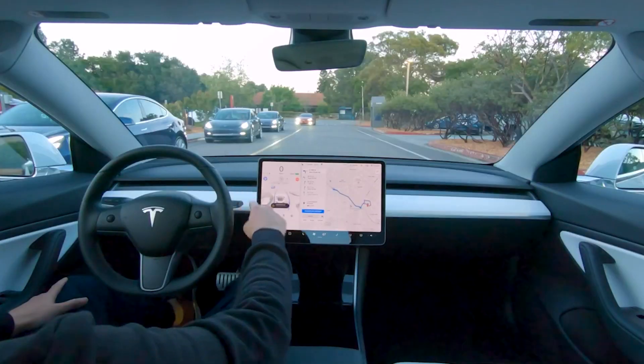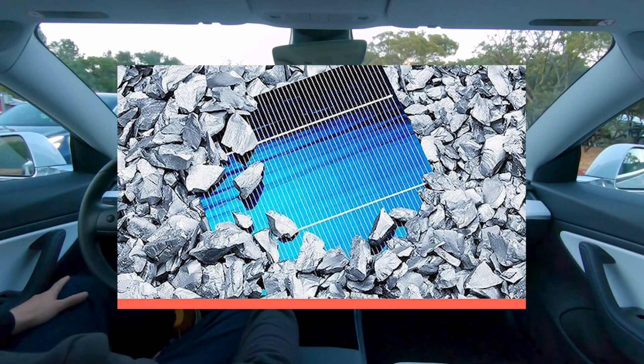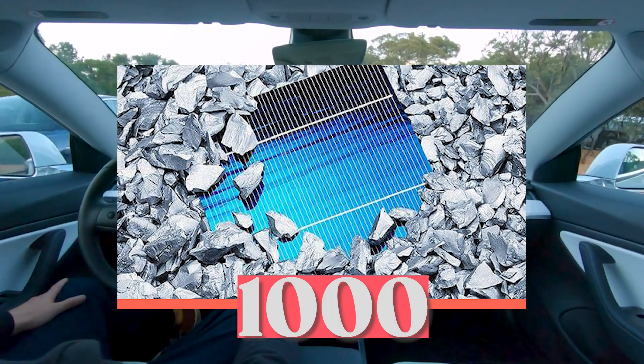Tesla's solution was ferroelectric crystals, which have an energy output that a factor of 1,000 can increase.